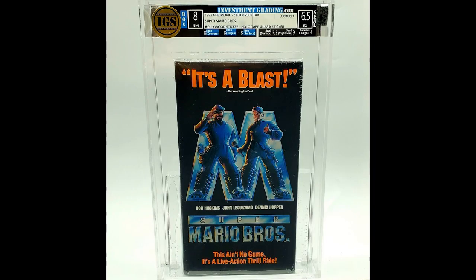Hey guys, Brett Weiss here. Welcome to another video. We are now living in the age of the graded and highly priced VHS video — yes, this disposable, cheap, retro, old, outdated media. You find them everywhere at garage sales, pawn shops, thrift stores. Some places won't even take them. But keep an eye out for factory sealed VHS, especially for popular and cult movies, because these are getting graded, slabbed, and selling for quite a bit on eBay.